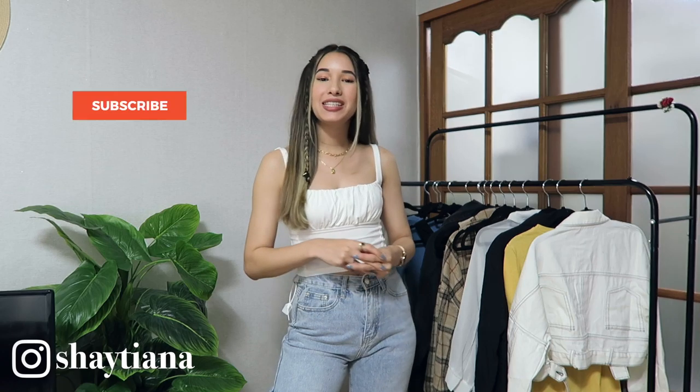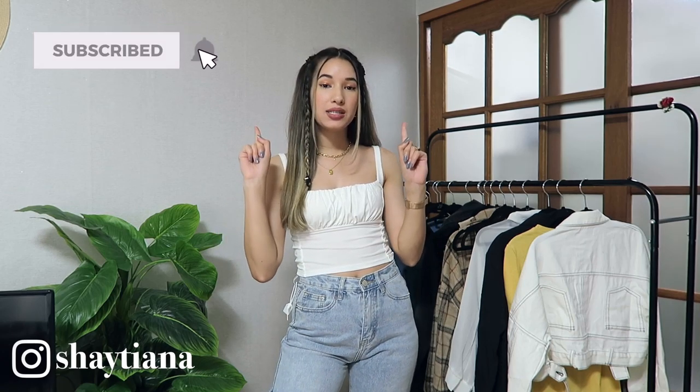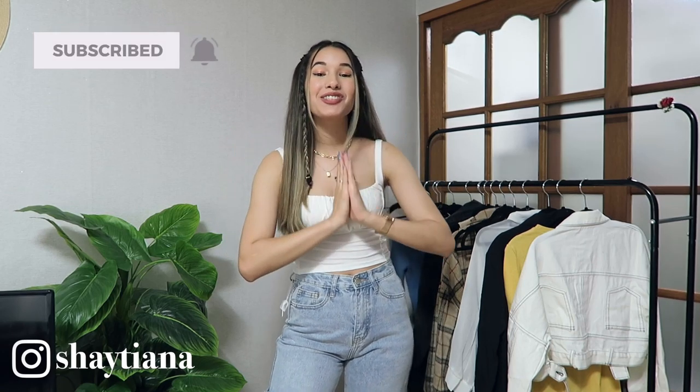Hey everyone, welcome back to my channel! My name is Shaitiana and today I am doing a YesStyle back-to-school clothing haul. I'm so excited because I love back-to-school shopping. Every year I would look forward to it because I always wanted new shoes or jackets, but my mom would say I already had clothes, so back-to-school was when I could justify getting new things. Let's go ahead and get started!